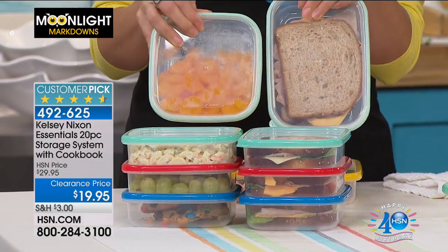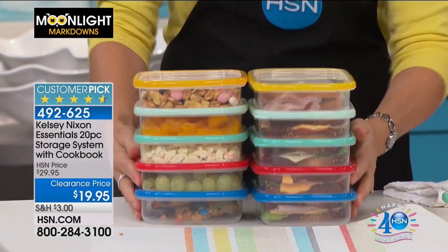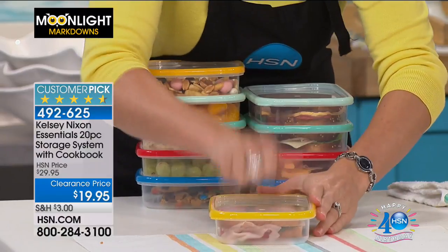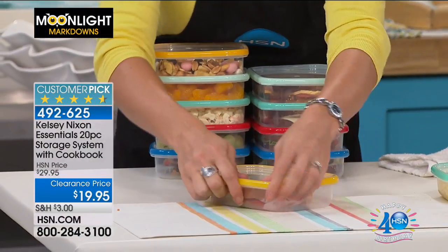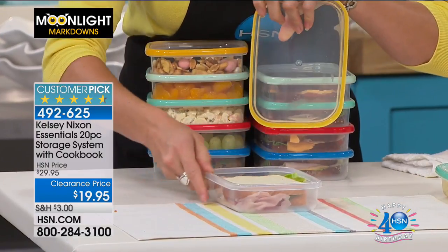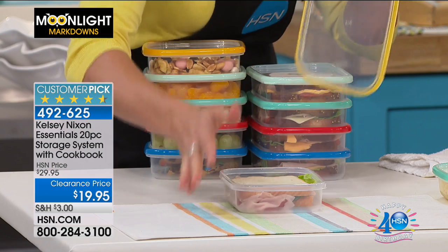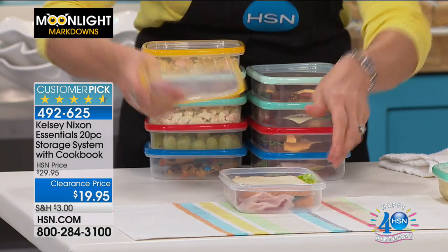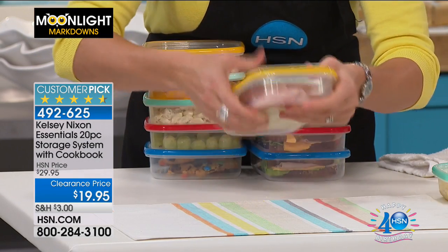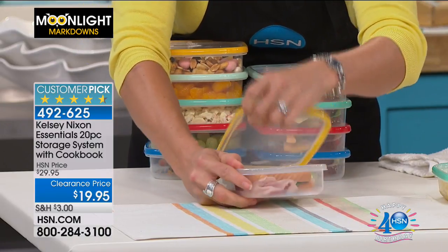Here's one sandwich, beautiful mandarin oranges, and then our final sandwich and that snack. What's so great about these is that not only are they very high-end and high-quality, but they have that really easy release tab. These are not going to be storage that you're struggling with. You can actually hear these snap into place. You heard that lock, but then when you want to open it, it's very, very easy to open.